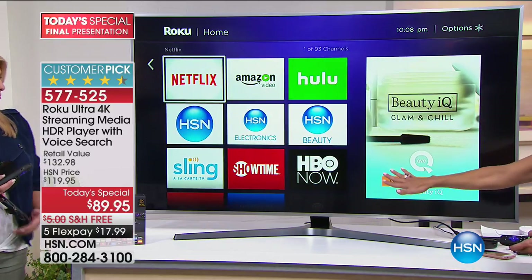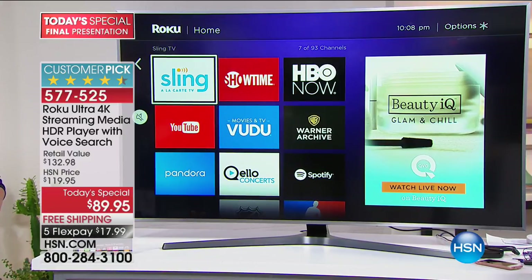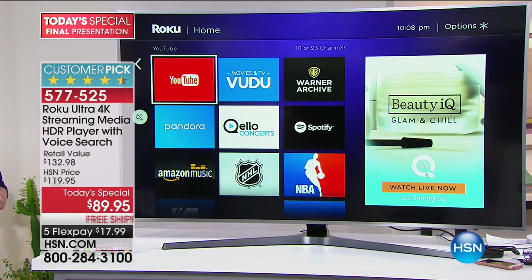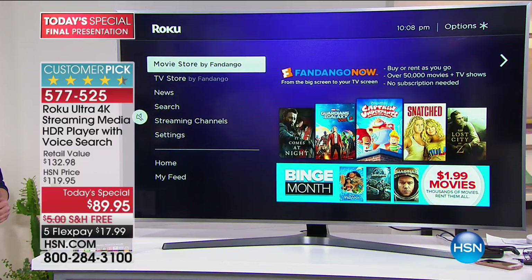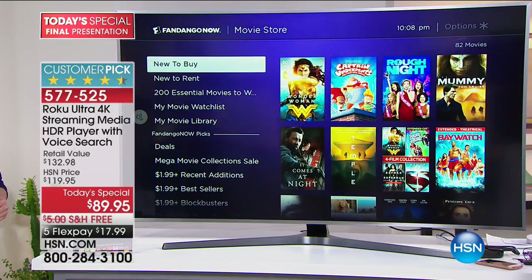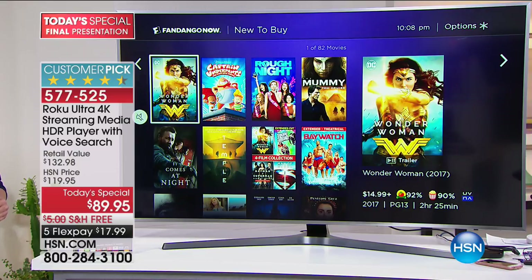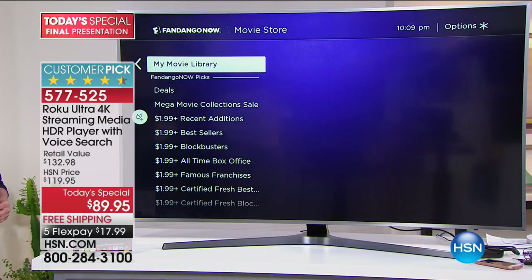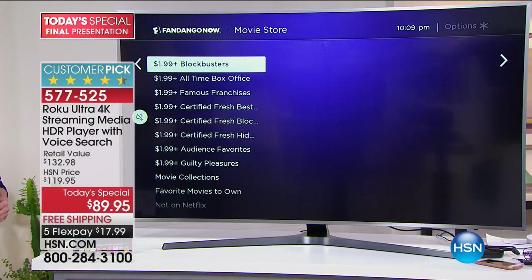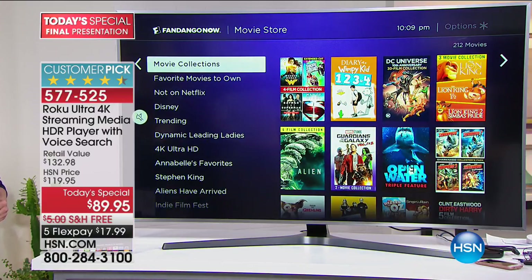Think of each one of these boxes as a television station — you open it up and there are countless television shows on that station, potentially years of those shows. You can watch it that way, or you can go into movies. You can buy new movies — this is Wonder Woman, which is in movie theaters right now, but you can actually buy it without leaving your sofa and watch it on your own TV. When you buy it, you own it — it takes the place of a DVD library because now it's all digital.